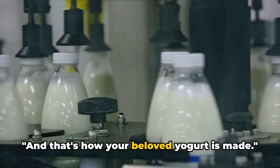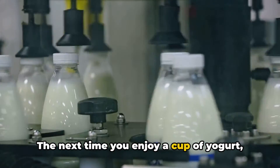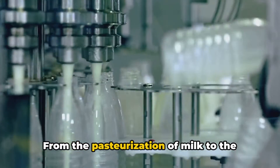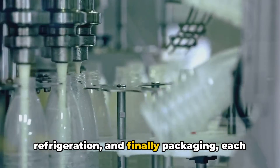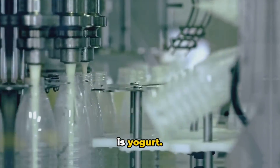And that's how your beloved yogurt is made. The next time you enjoy a cup of yogurt, take a moment to appreciate the journey it's been on — from the pasteurization of milk, to the addition of live cultures, incubation, refrigeration, and finally packaging. Each step is a crucial part of the magic that is yogurt.